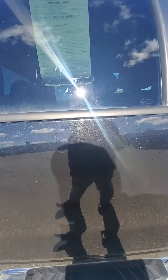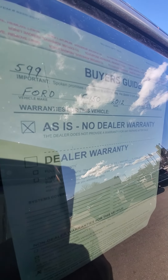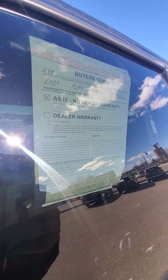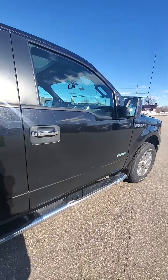So any vehicle over 100,000 miles or over 10 years of age is an as-is vehicle. We do offer extended service contracts at an additional price.